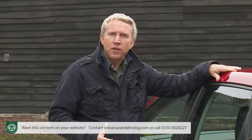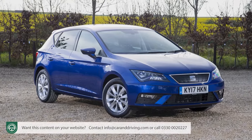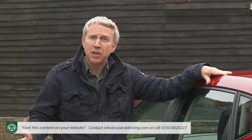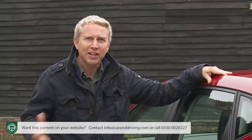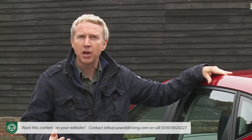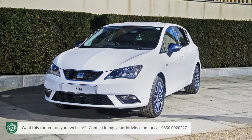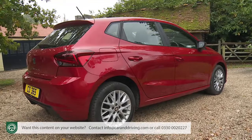Today the Ibiza is one of three models making up the pillars of SEAT's lineup, the others being the Leon family hatch and the Leon-based Ateca mid-sized SUV. This Ibiza also forms the basis for the Arona SUV, which aims to do for SEAT in the Juke and Captur crossover sector what the Ateca delivers in the larger Qashqai class. The Ibiza is our focus, after a protracted development period that saw the previous generation model soldier on for nine years before this replacement launched in spring 2017.